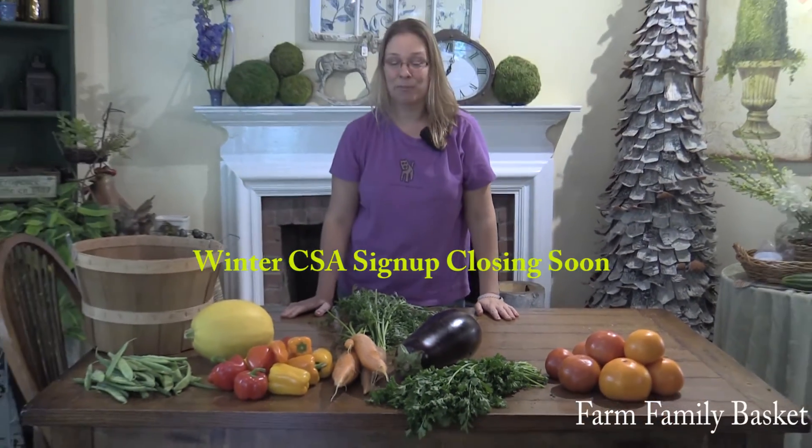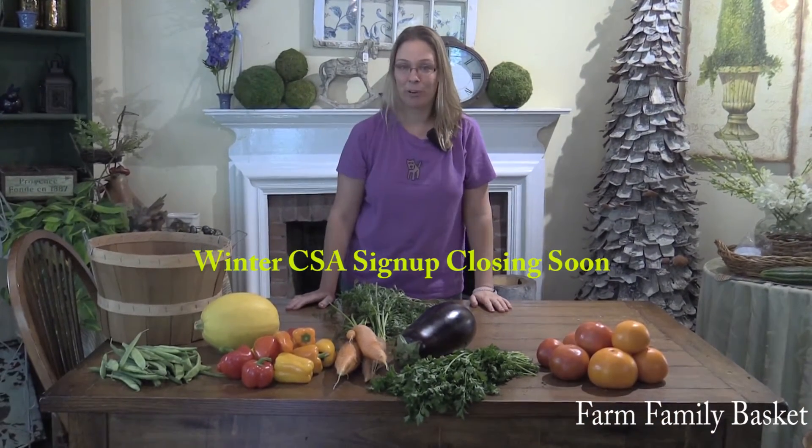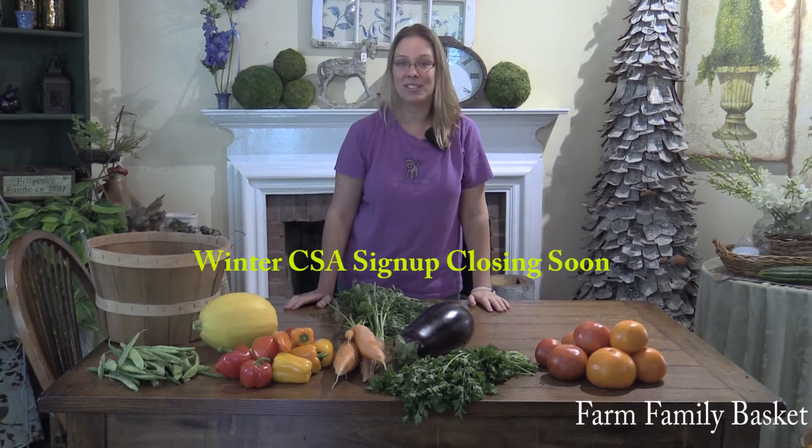Don't forget guys, we have one week left to sign up for our winter CSA. That's a 10-week program that begins right after the end of this summer's program.